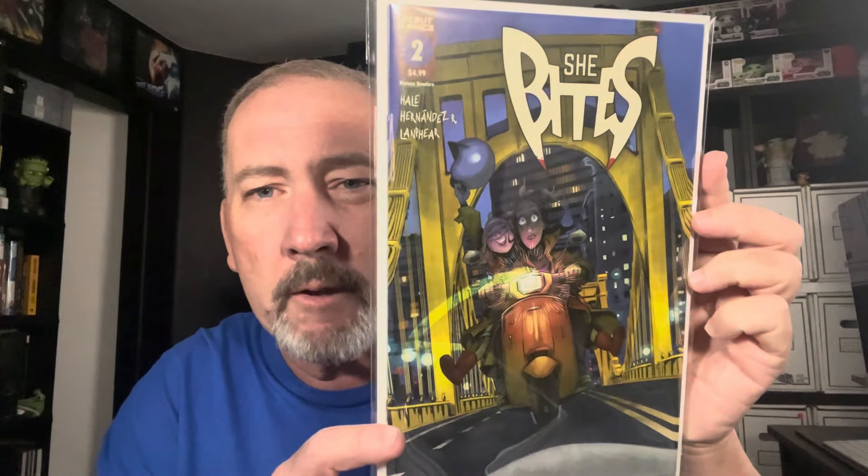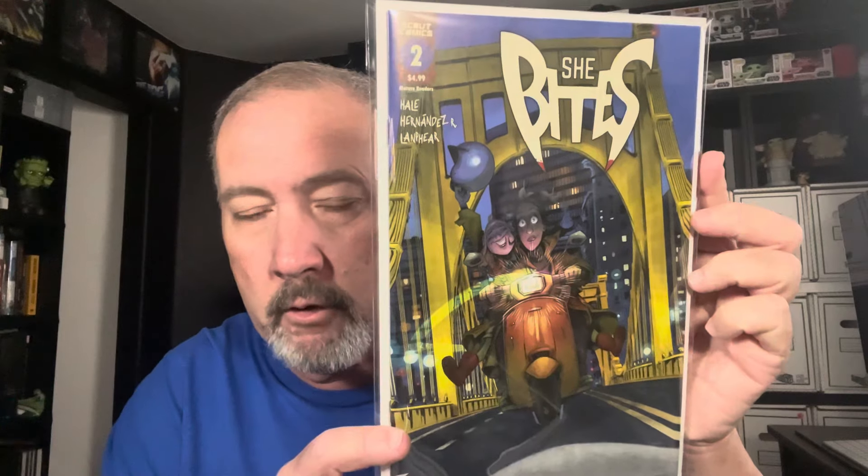She Bites number 2 — cruising around on a little Vespa, the little vampire having fun and the babysitter absolutely terrified. Tarot: Witch of the Black Rose — really cool covers on those. Really nice Crossed cover here — this is Crossed: Get Infected, a Cross Day exclusive. Always liked that one with the American flag.